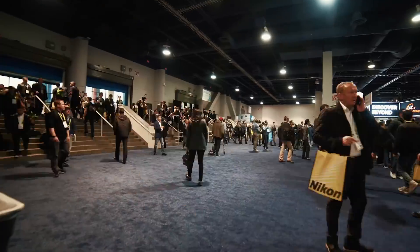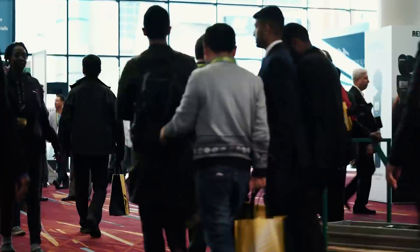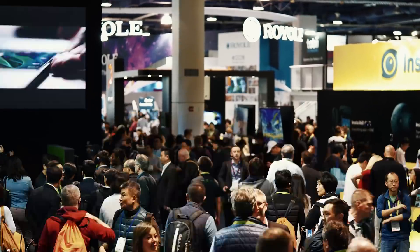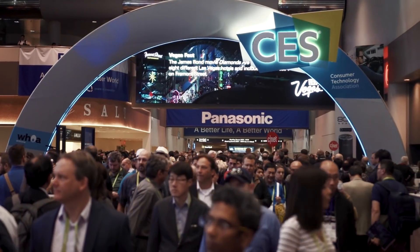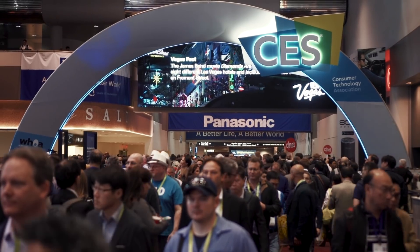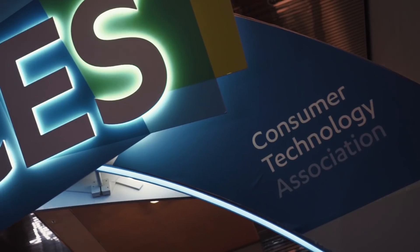Hey guys, it's the Android Authority team. We just got back from day two of CES 2018 and we wanted to share a few cool things we saw at the show today. They might not all be Android related, but this show is about a whole lot more than that, so buckle up and let's get started.